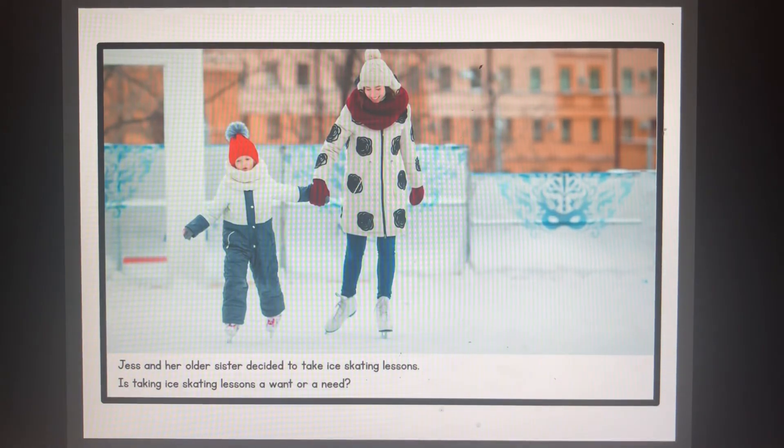Jess and her older sister decided to take ice skating lessons. Is taking ice skating lessons a want or a need? Ice skating lessons are a want. Remember, needs are things that we need to survive.